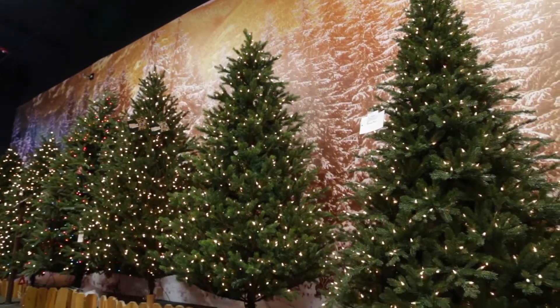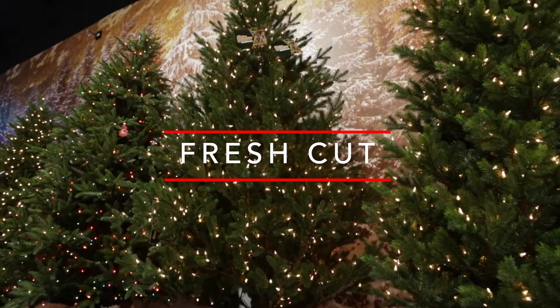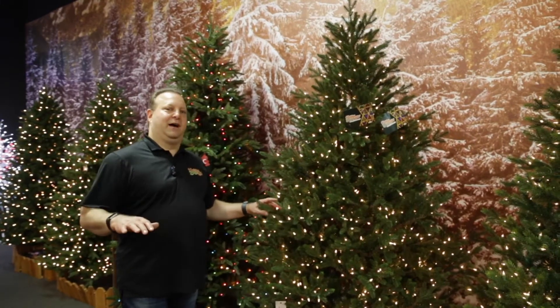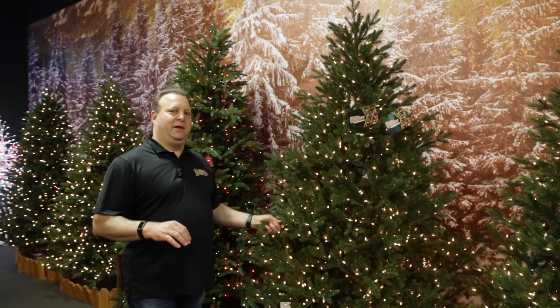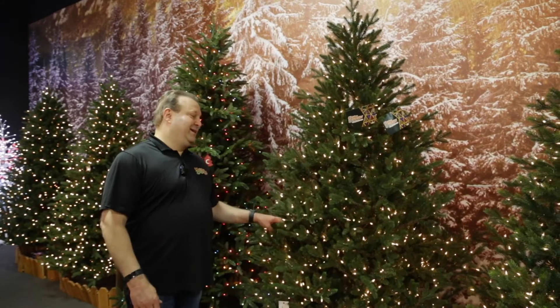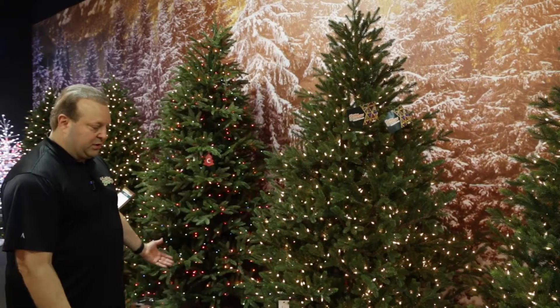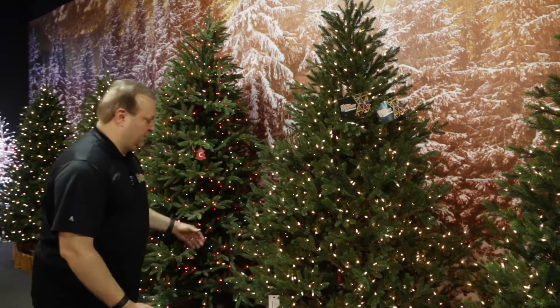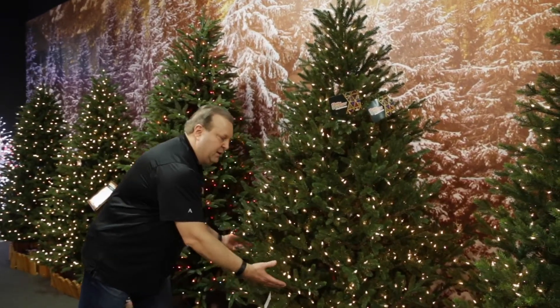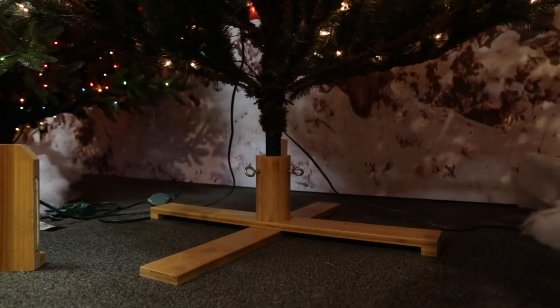Number four in my top five is the Fresh Cut series. What we wanted to do was find something that really looked like it was fresh off the lot. If we're going to have a real-looking tree with a great light set, we wanted something where the only thing missing is the needle drop. As a natural tree would grow, we gave it a little upswept look — you can straighten the branches out if you want, or leave them upswept. We've got our patented wood stand at the bottom to give it that natural look.